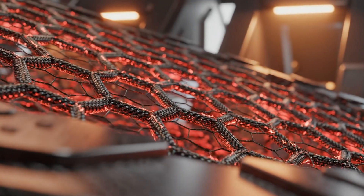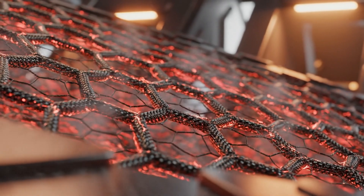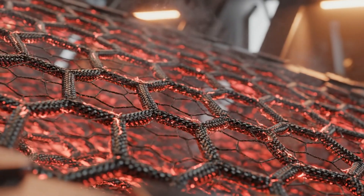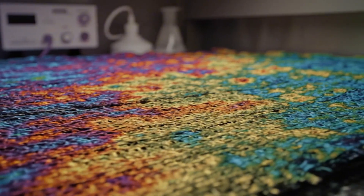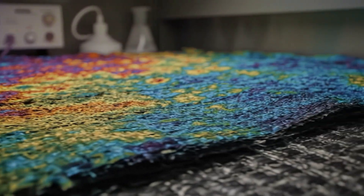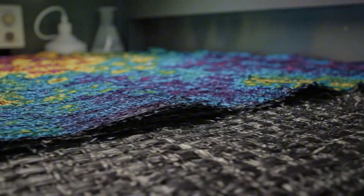This smart mesh captures CO2, storing it until the plants need it again, just like a mini forest does every day. Heat management might sound boring, until you realize this layer self-regulates temperature without a single moving part.